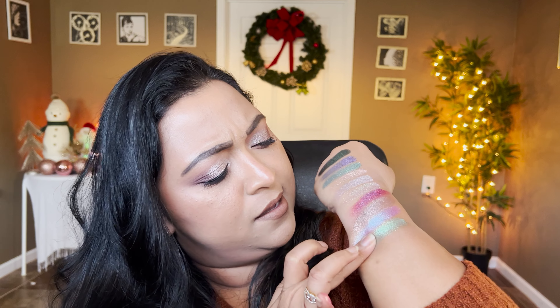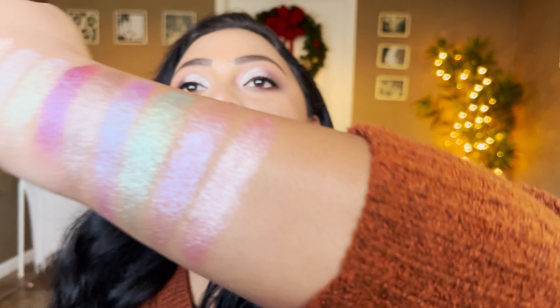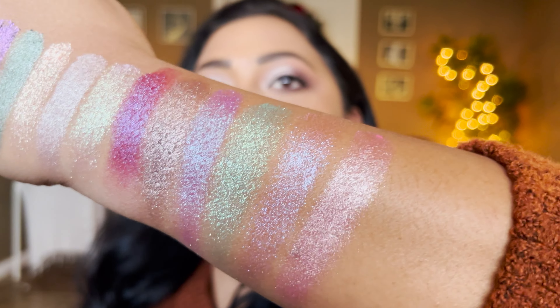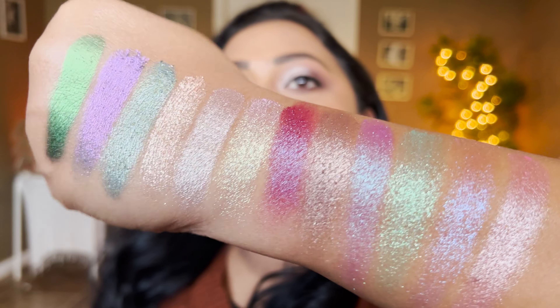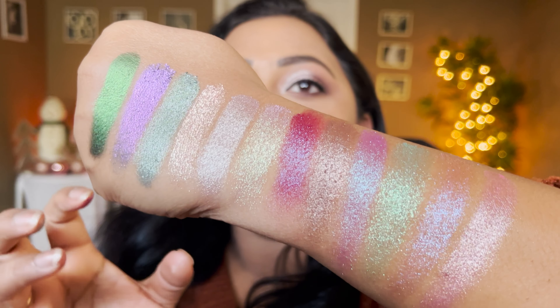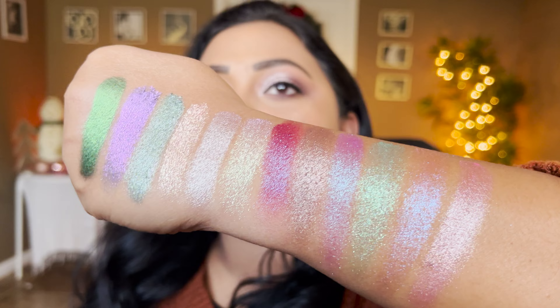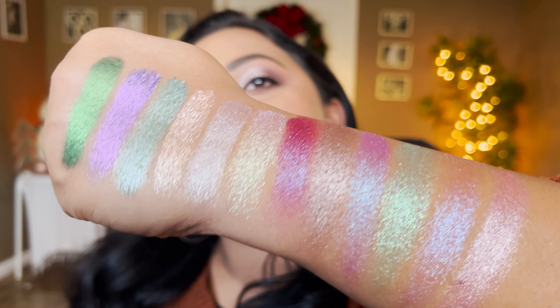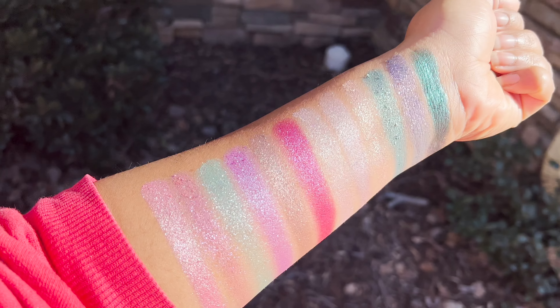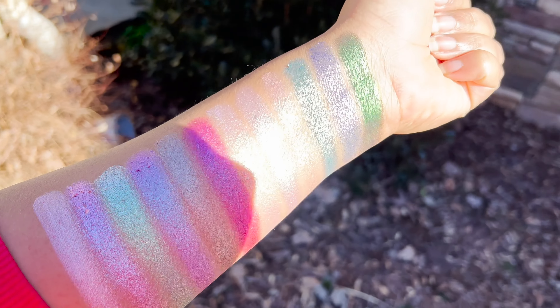Oh look at that — that just screams mermaid to me! We definitely have to use that shade. And finally Scavenger Hunting, the pink shimmer shade. Those are all the last four shades — the entire palette is now swatched. Lots of textures: smooth multi-chromes, shimmery shades with lots of sparkle, and duochromes. Now let me show you in outdoor lighting how this palette looks, and then let's move on to the eye looks.